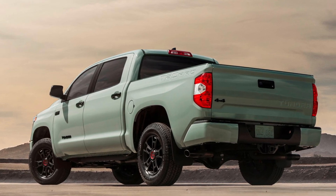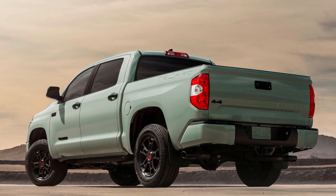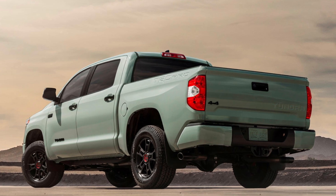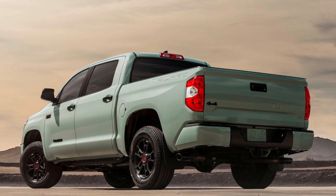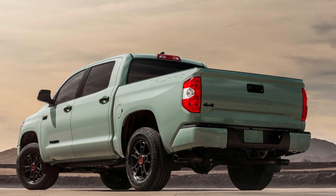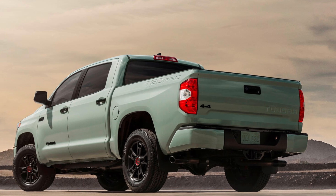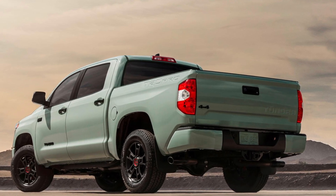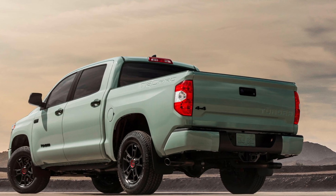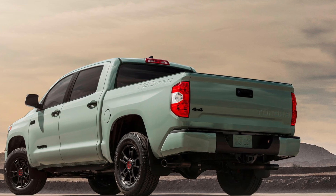The current Tundra has been around for many years now. It has aged well and is still selling very well. But even with all the improvements Toyota made over the years, it can no longer compete with some of the best from Ford, Nissan, and Dodge. They've all improved their trucks, and Ford has brought a brand new model as well. So it's time for Toyota to finally overhaul and bring a new Tundra to the market.